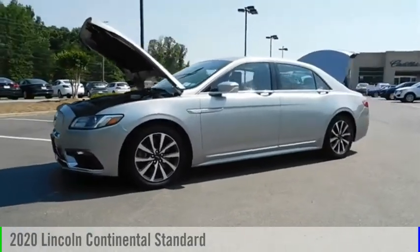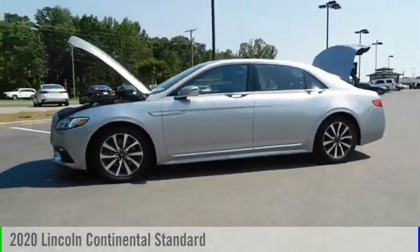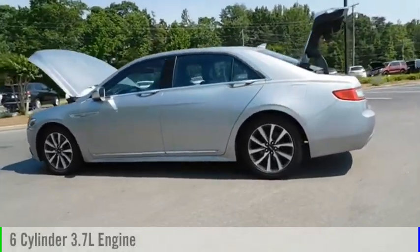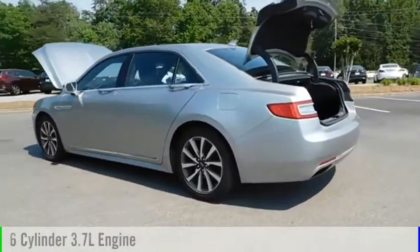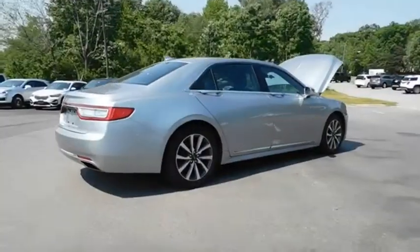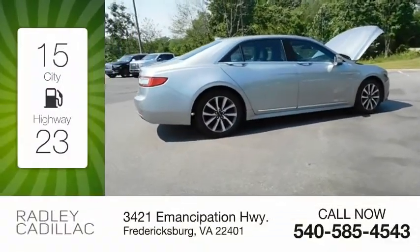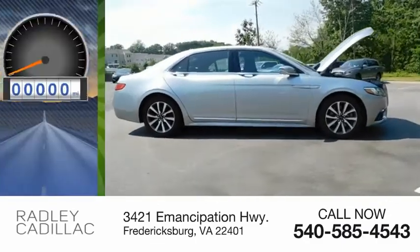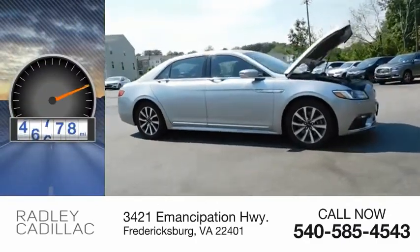Come test drive the 2020 Continental. This vehicle is powered by a front-wheel drive, six-cylinder, 3.7-liter engine, and comes with an automatic transmission. Great fuel efficiency saves you money by requiring fewer trips to the gas station. This vehicle has less than 50,000 miles.